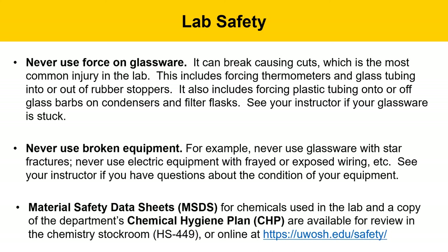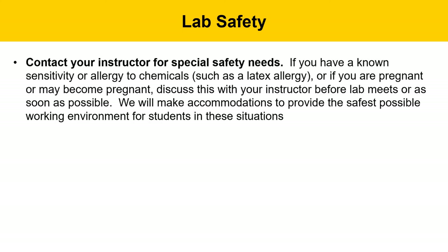Material safety data sheets, also called safety data sheets, for chemicals used in the lab, and a copy of the chemistry department's chemical hygiene plan are available for review in the chemistry department's stockroom. Contact your instructor for any special safety needs, such as a sensitivity or allergy to chemicals like latex, a specific substance allergy, or if you're pregnant or may become pregnant. Discuss this before lab meets or as soon as possible — we will make accommodations to provide the safest possible working environment.